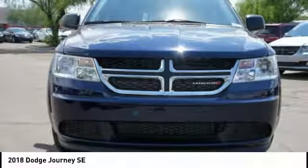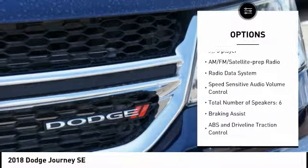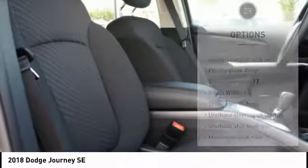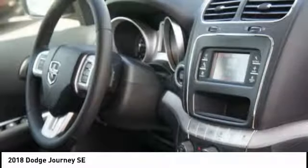Here are some of this vehicle's great options: passenger airbag, driver airbag, cruise control, tilt and telescopic steering wheel, trip computer, remote power door locks, MP3 player, power windows, tachometer, and speed proportional power steering.